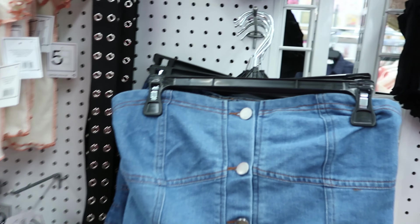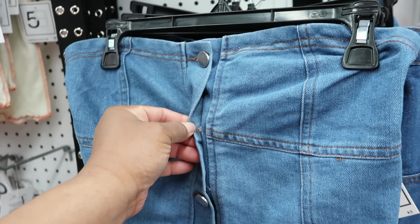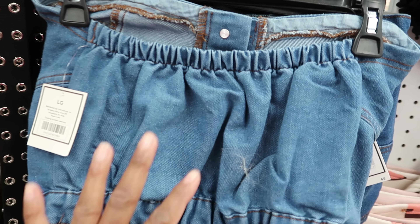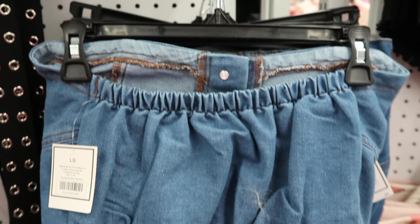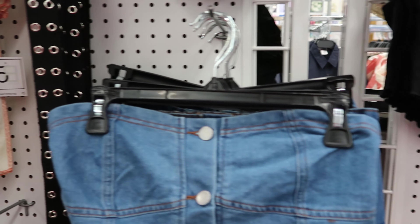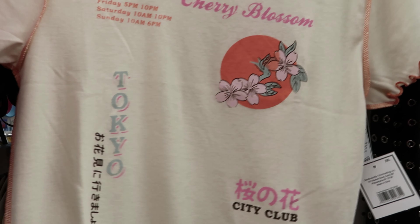I thought this halter top was cute — it's a blue jean halter top with functioning buttons. These are five dollars. The back has scrunching so it can stretch, which is a good thing. They have denim bucket hats you can get to go with it. This shirt right here says 'Cherry Blossom Friday, 5 p.m. to 10 p.m.'